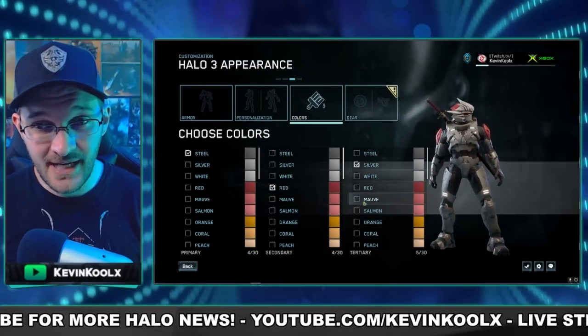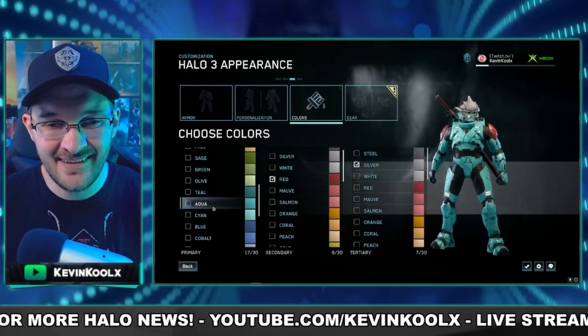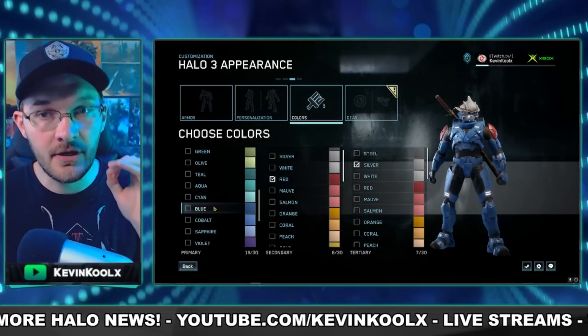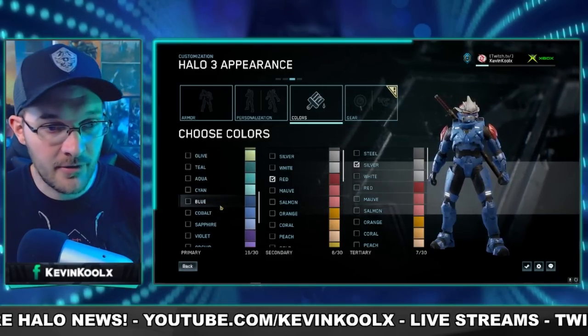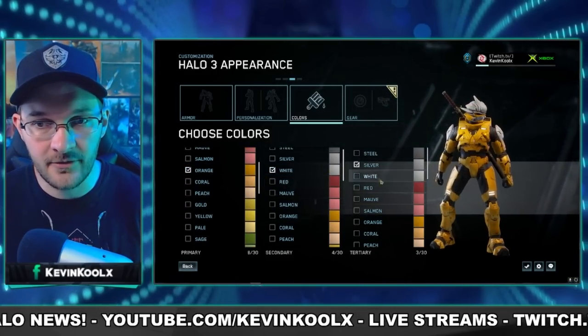And honestly, the color variations that we had in classic Halo — not nearly as many as we have in Halo Infinite — but there's a significant mental difference when it comes to choosing your color set. Like I said, if I wanted to rock purple, blue, or orange with white, I'm going to go with that kind of look.